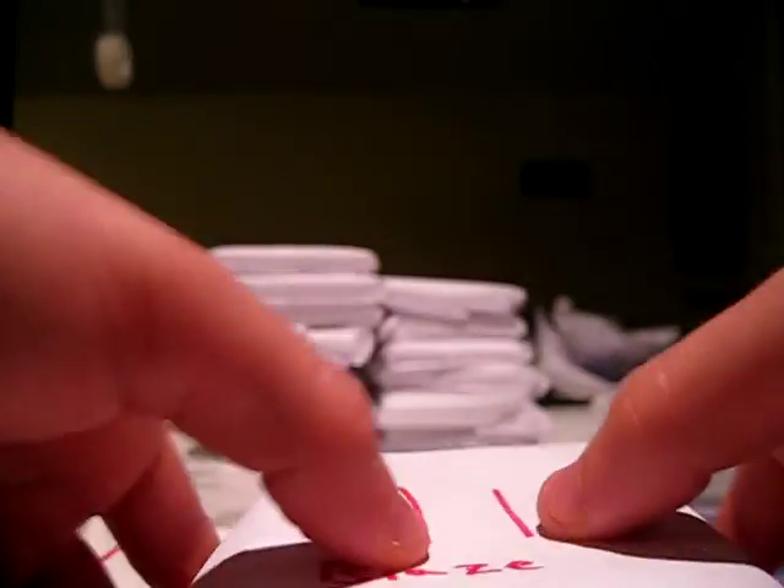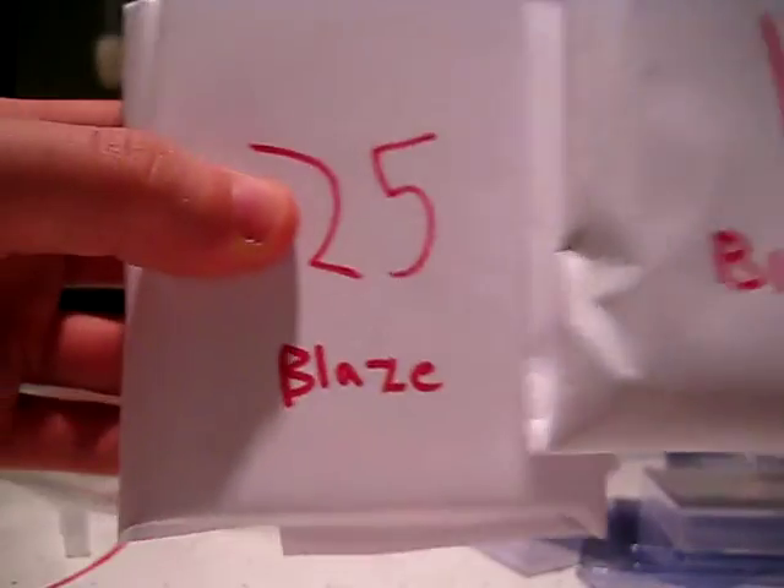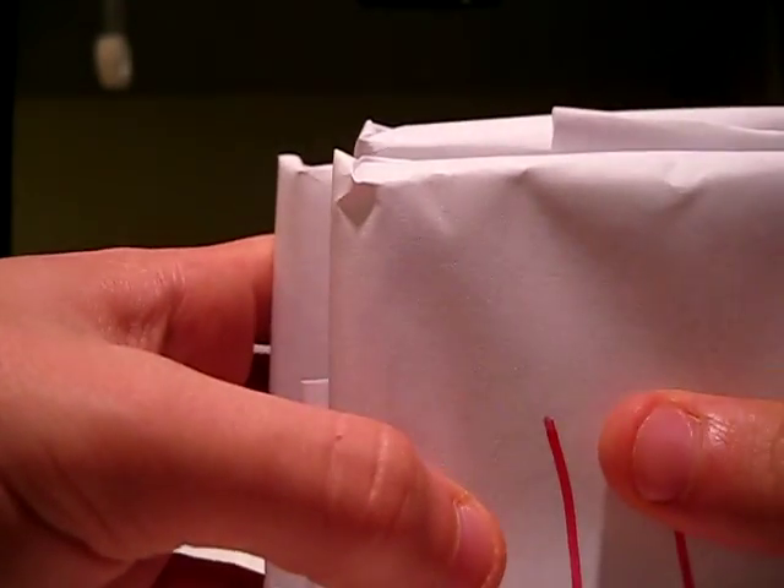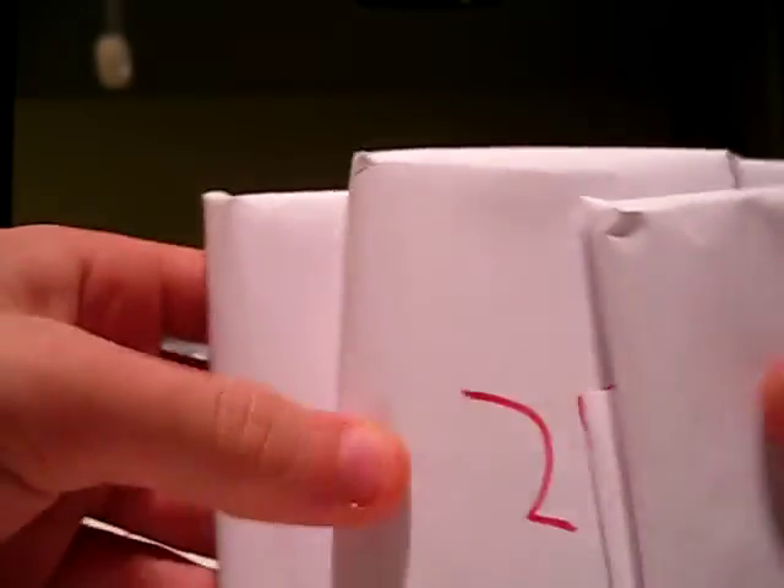Yo, what up YouTube? I got three more packs to bust — two for Blaze, and then one for 91 Basket. I guess I'll start with Blaze's two packs first.